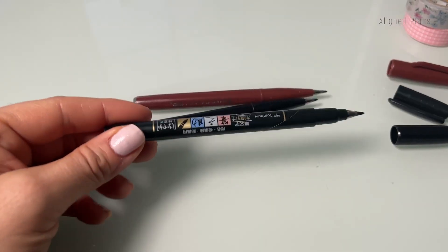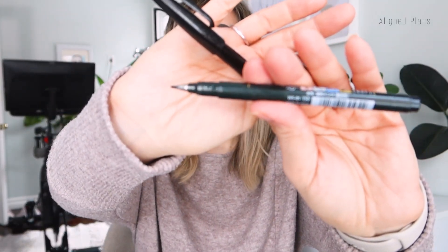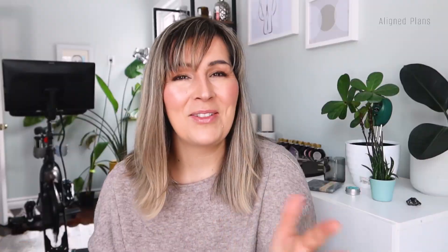For brush pens I have two: the Pentel Sign Pen — it's an oldie but a goodie, very reliable — and the Tombow brush pen. I love everything about both of these brush pens. I find that the more I use them and the more I slow down, the more I'm actually able to improve my calligraphy. Sometimes if I'm just rushing I end up making it look weird. So I make it an effort to use them regularly so my hand lettering actually improves.